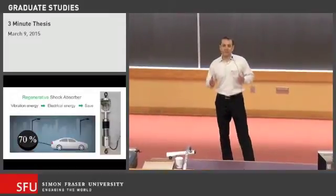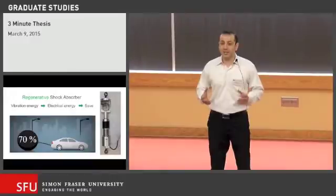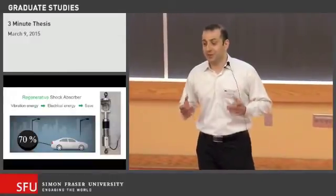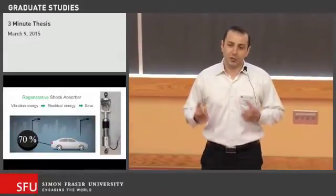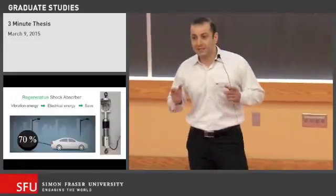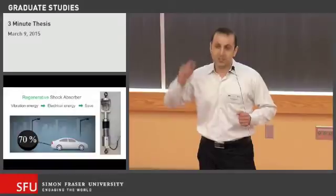In combined city highway driving, about 70% of fuel energy is lost due to engine imperfections. Therefore, the potential to use advanced technologies to increase fuel efficiency is enormous. One of these technologies is the regenerative shock absorber, the subject of my presentation.